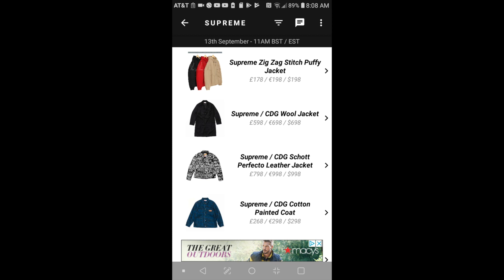Hey YouTube, welcome back guys. Today I'm going to go over the drop list and then a rumor price for the Supreme drop. This is for September 13, week number four. Let's go ahead and go over the first item.